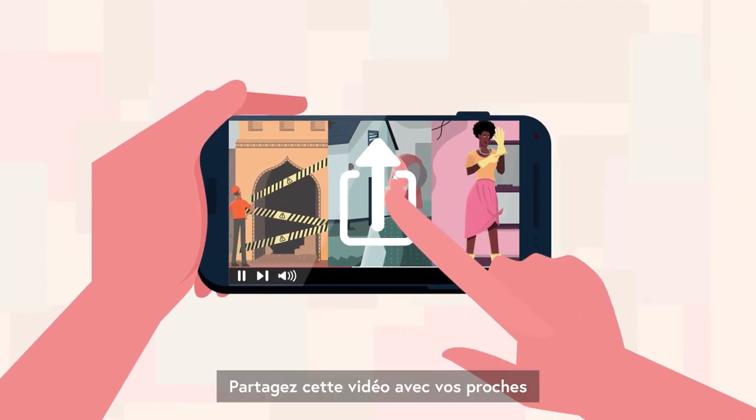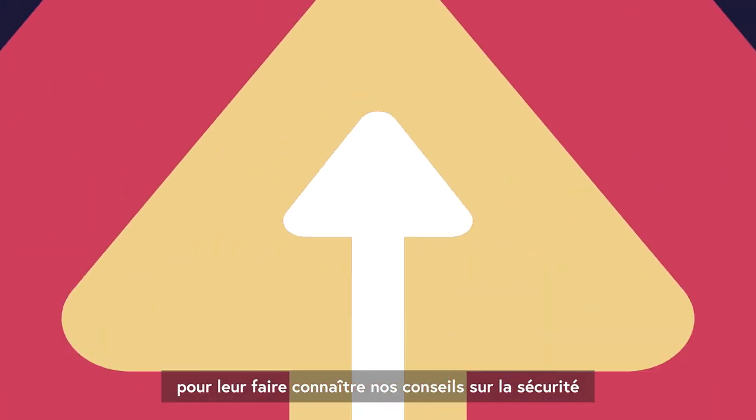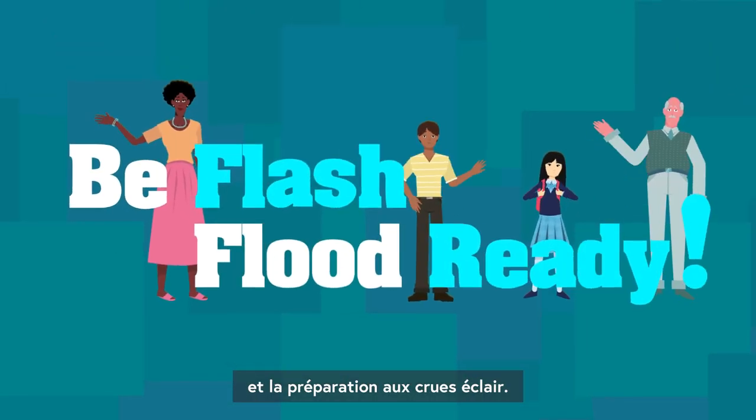Share this video with your loved ones, so you can all follow our tips to stay safe and be flash flood ready.